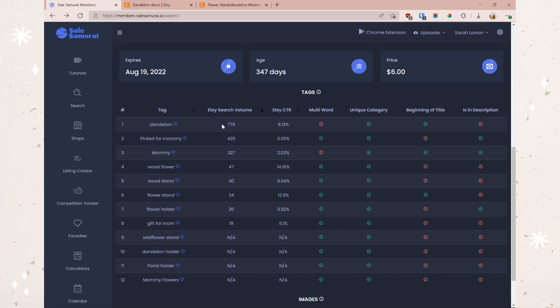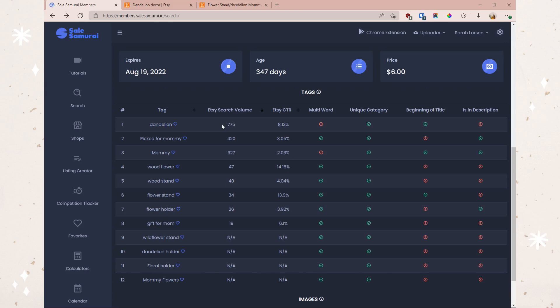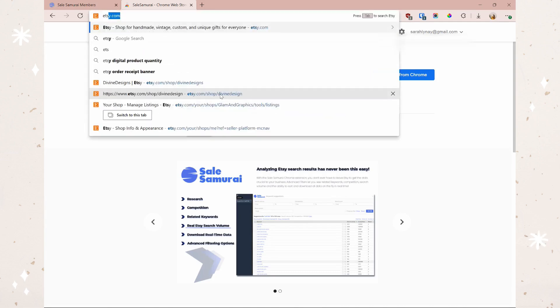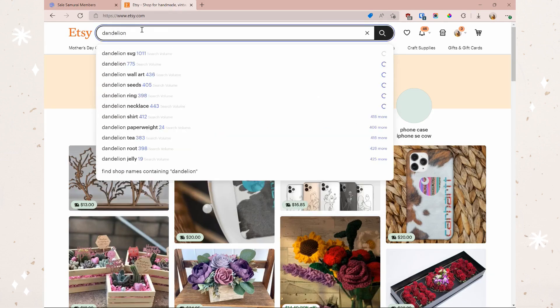Sale Samurai also includes a handy Chrome extension — I'll leave a link in the description. You can add it to Chrome, but make sure you already have a Sale Samurai account, otherwise the extension won't work. Once installed, just hop over to Etsy and start using it. If I type in "dandelion," it starts pulling up the search volume for each keyword suggestion directly on Etsy, giving us a very quick and easy way to view different keywords right in the search bar.